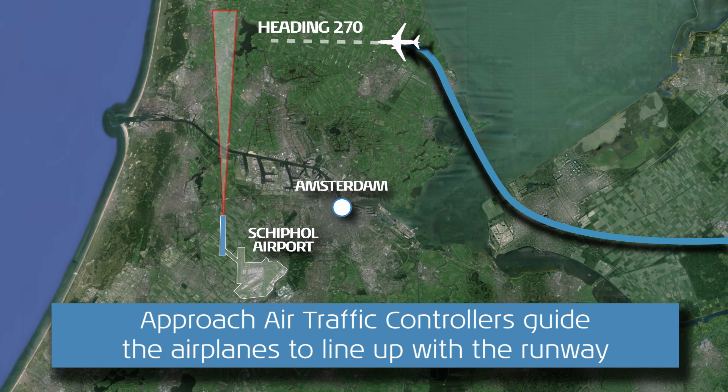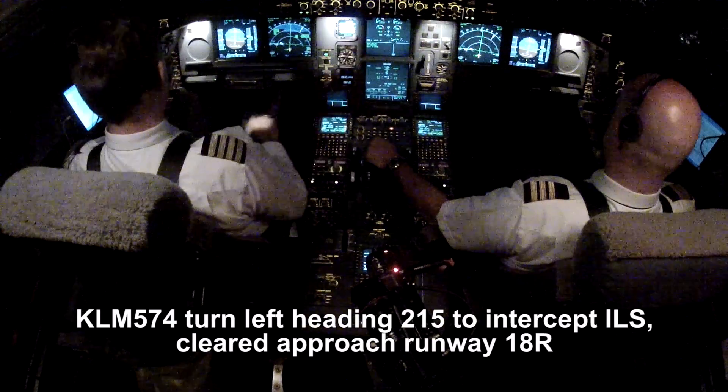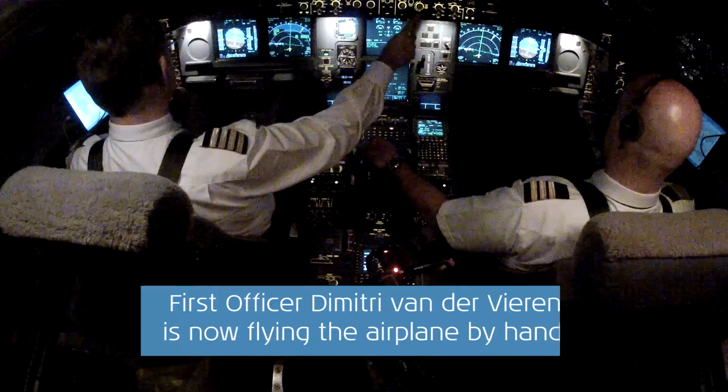KLM 574, turn left heading 270, reduce speed 220 knots. Heading 270, speed 220, KLM 574. KLM 574, turn left heading 215 to intercept the ILS, cleared approach, runway 18. Left heading 215, cleared runway 25, KLM 574.